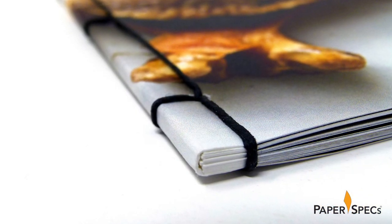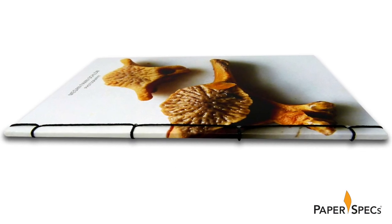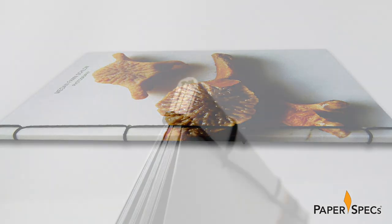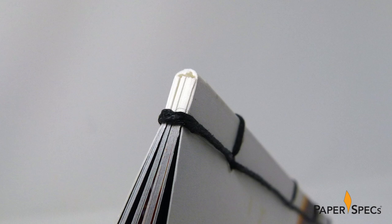In Japanese stab binding, the pages and covers of books are gathered, and then instead of binding the book through the folds of the signatures, the stitches run alongside the booklet and wrap across the spine.